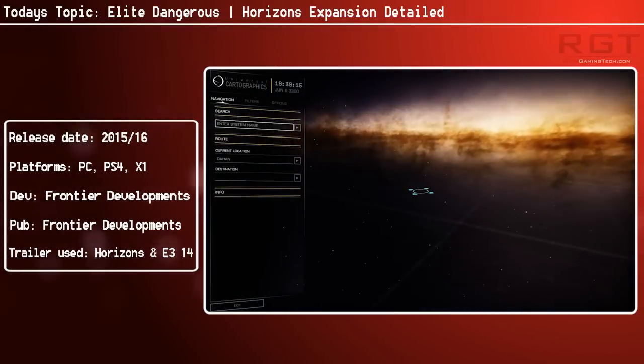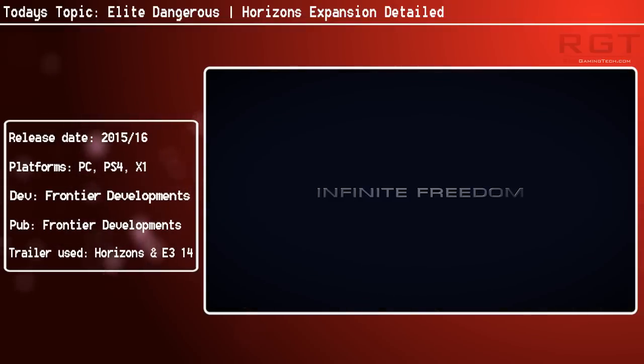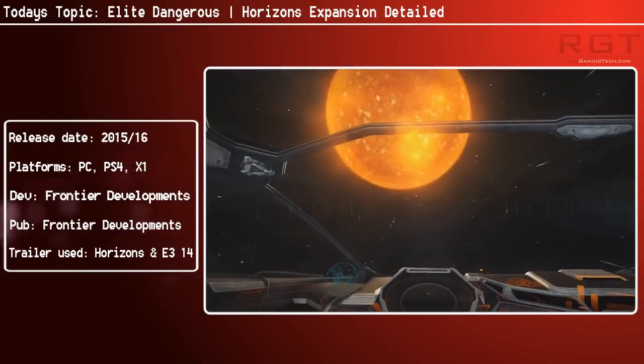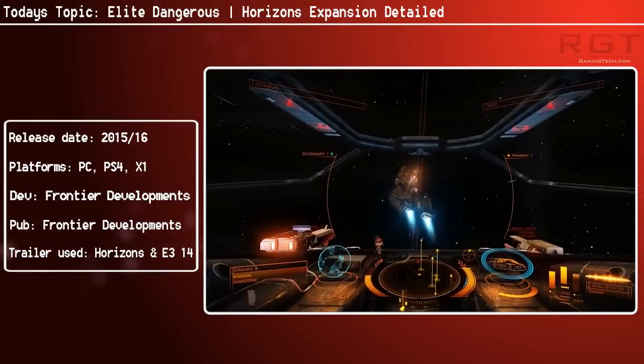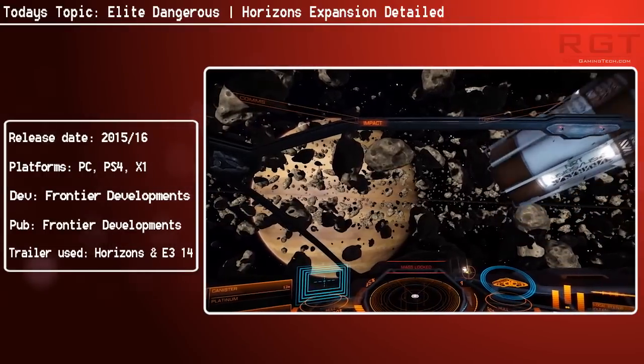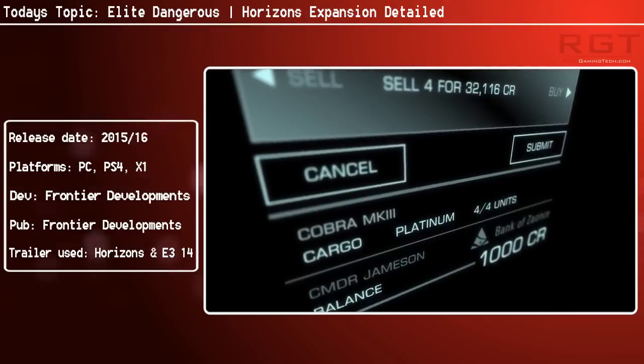Obviously, whether or not it's worth it is entirely subjective and down to the player — some will find it fine, some will find it extortionate. The teaser for Horizons would have been playing, but I will link you to the actual teaser itself in the description below this video.